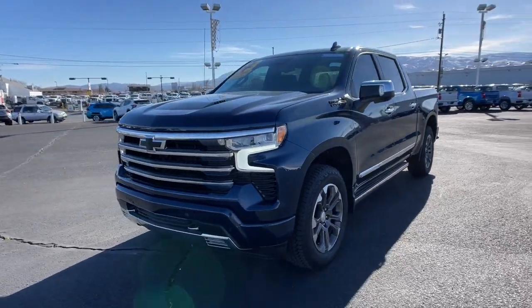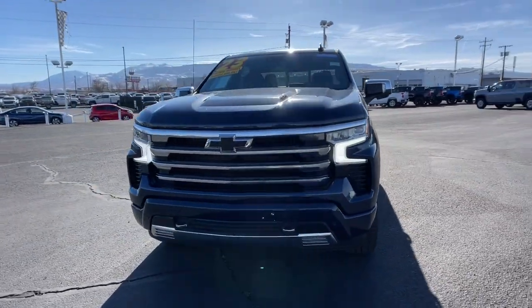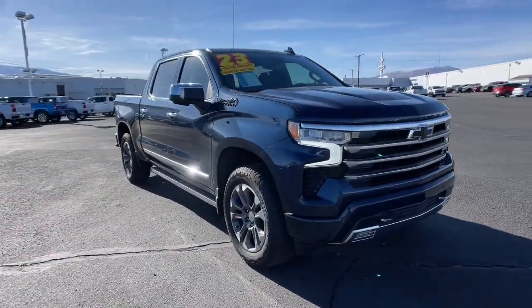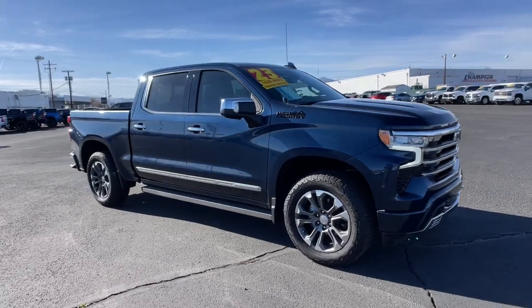You'll have love at first sight with the 2023 Chevrolet Silverado 1500. This vehicle is an outstanding buy with fewer than 5,000 miles on the odometer.